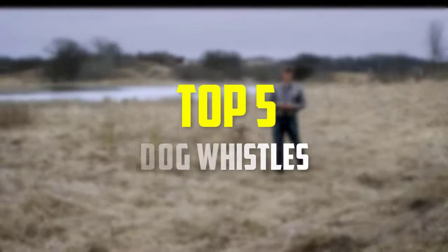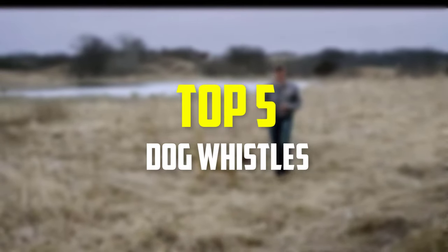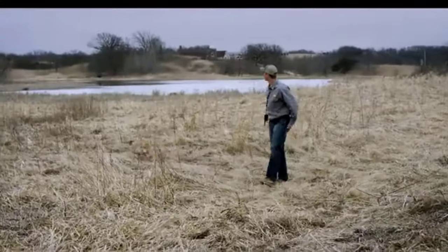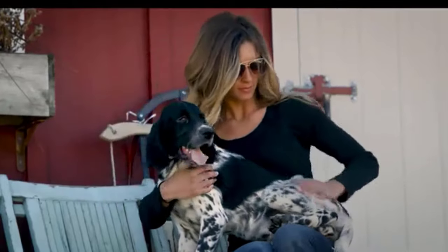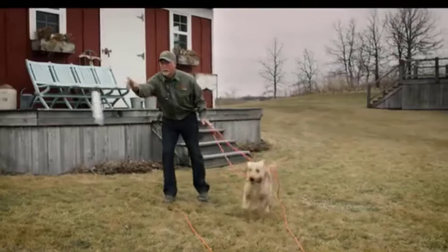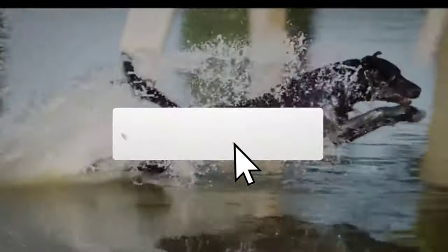Hey guys, in this video we're gonna be checking out the top 5 best dog whistles that are available on the market for their true quality. I made this list based on my personal opinion and hours of research, and have listed them based on popularity, quality, price, durability, user opinions and more. If you want to see more information and the updated price, you can check out the description below, and also make sure to subscribe for more reviews.